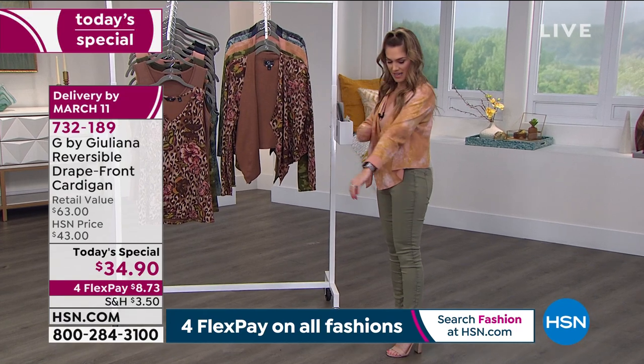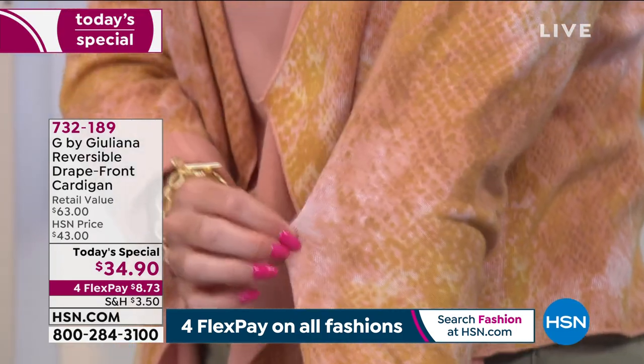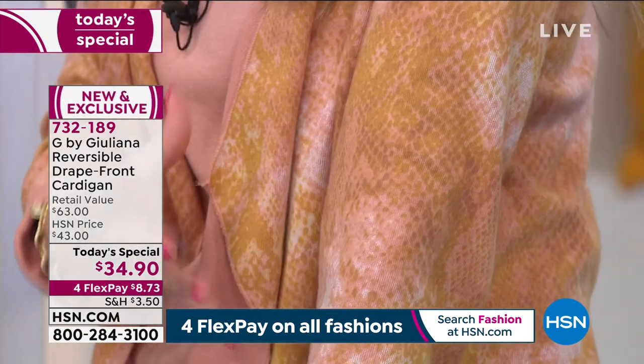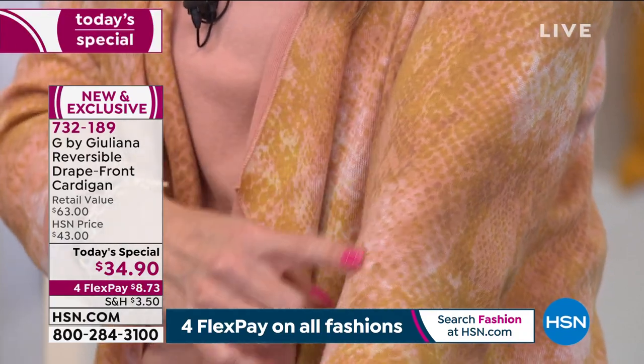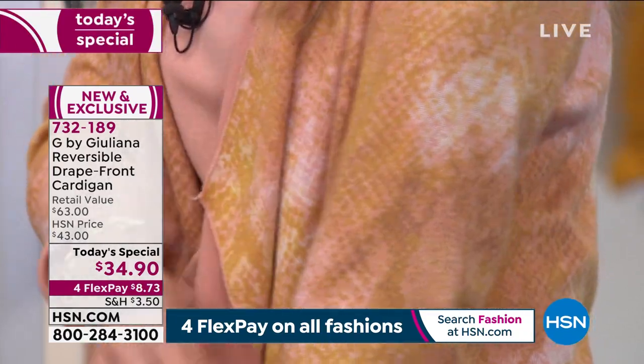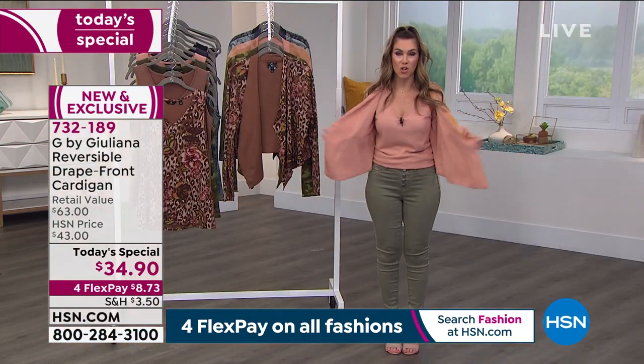If you notice, it has this beautiful, gorgeous, soft wash of an animal print. So if you love the look of an animal print but maybe you don't want it too contrasty, in the apricot you're getting these beautiful golds, these soft ivories, these peaches — it's so pretty. And then it reverses to this Dusty Apricot in solid.